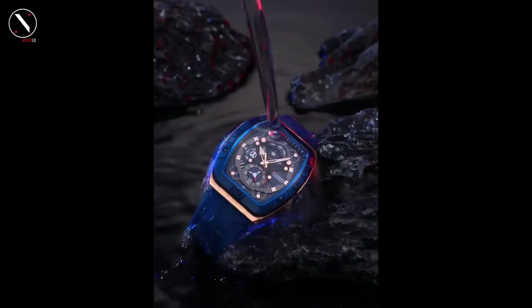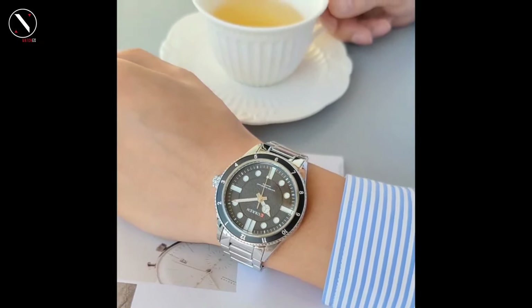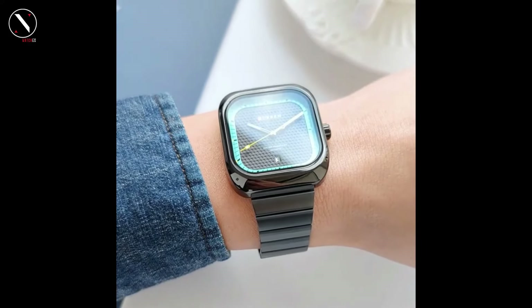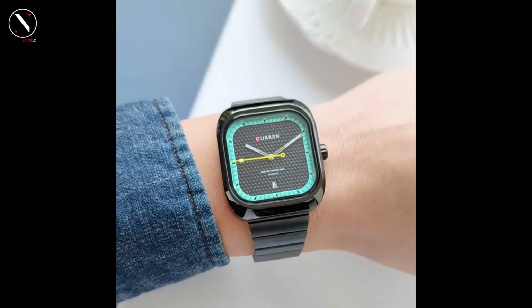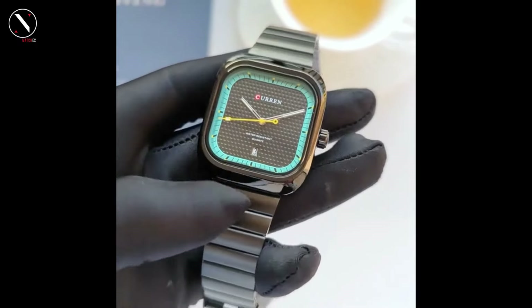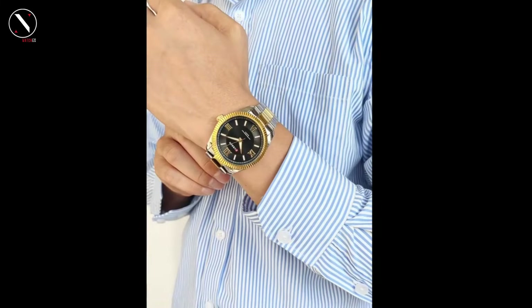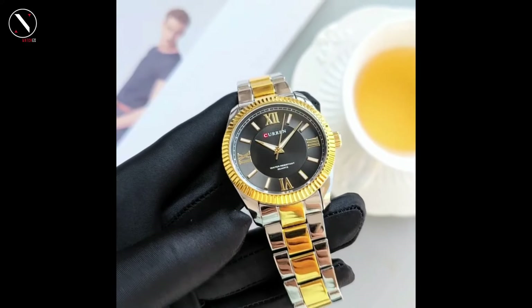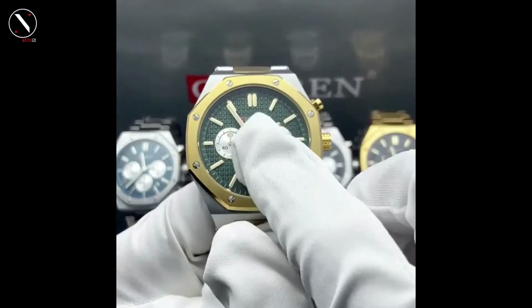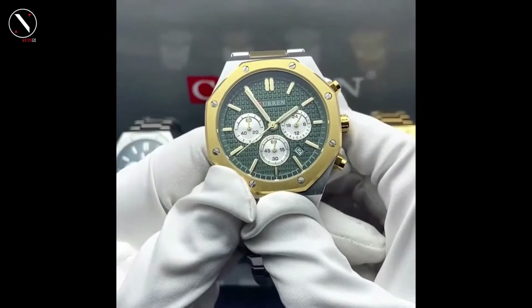The Curren store has a wide variety of watches, from traditional leather timepieces to modern computerized ones. This store's dedication to quality is something to appreciate — the high-quality materials used to construct each watch guarantee that they will survive for years to come. The store backs all of their watches with a one-year warranty. The prices at the Curren Official Store are among the most reasonable available, with pricing that is affordable and budget-friendly. In conclusion, if you are looking for a new watch, the Curren store offers a large selection of high-quality timepieces, excellent prices, fast shipping, and friendly service. You can rest assured that you will receive a product that not only satisfies your demands but also surpasses your expectations, thanks to their dedication to quality and customer satisfaction.